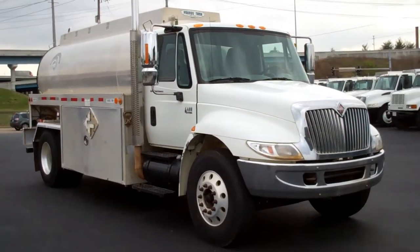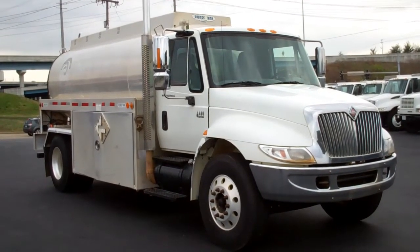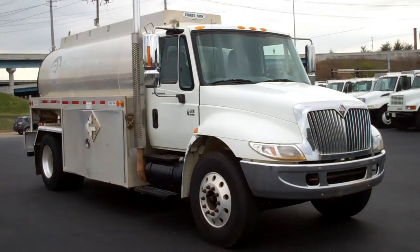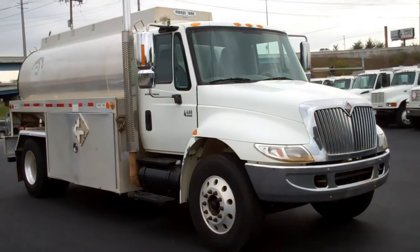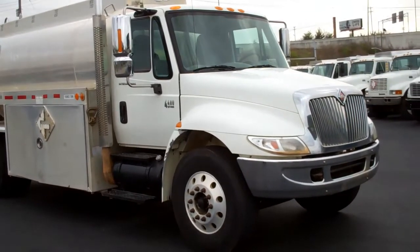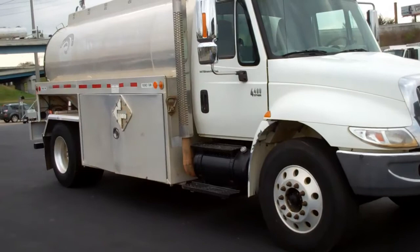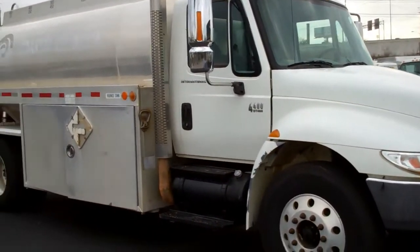The 2005 International 4400 has a DT-466 engine with a 6-speed transmission, power steering, air brakes, air conditioning, cruise control, and tilt wheel. It has 11R 225 tires on steel buds, one 50-gallon fuel tank, spring suspension, and 33,000 GVW.